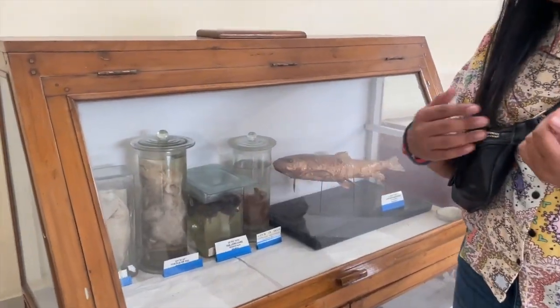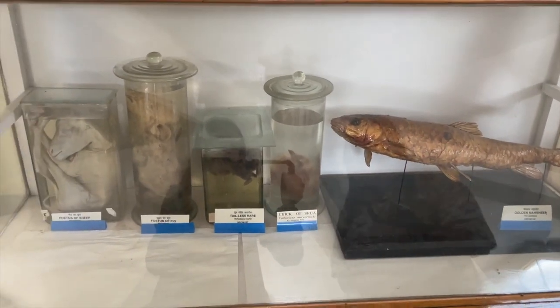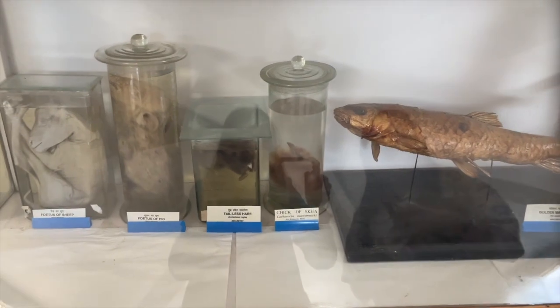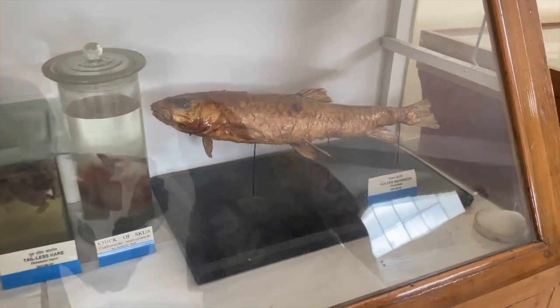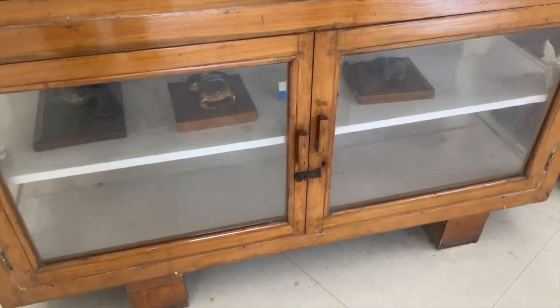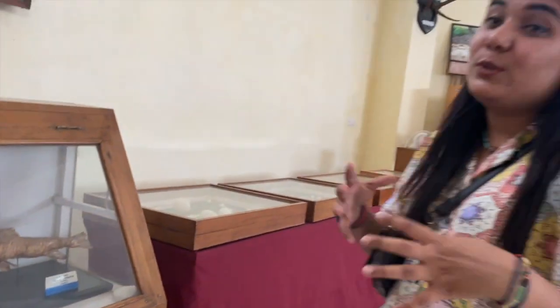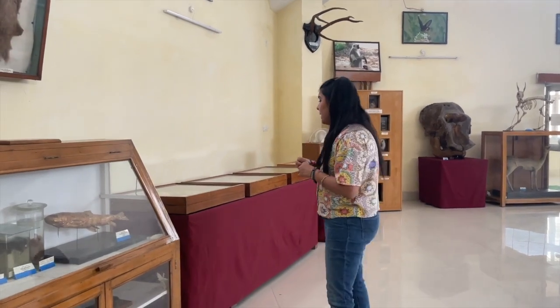This is the fetus of a sheep. That's the fetus of a pig. Tailless hare, cheek-pouched squirrel, and golden mongoose. Just for the general public to come and visit and see how these animals develop — how the beauty of nature takes its course. This beautiful museum has captured it to its utmost potential.